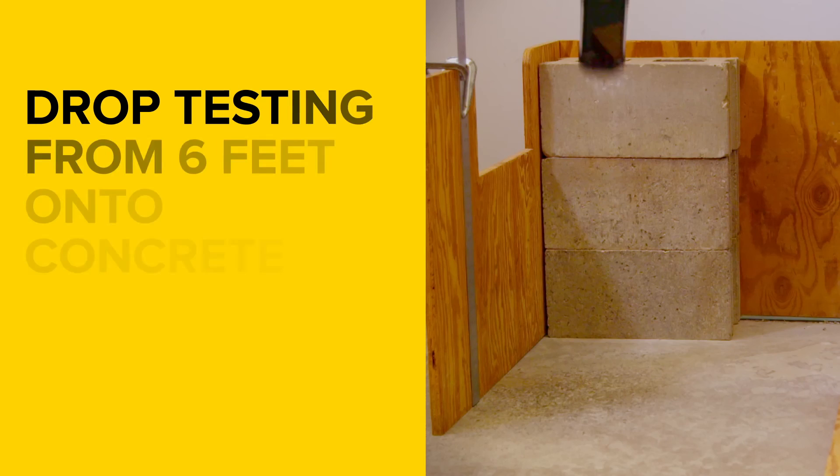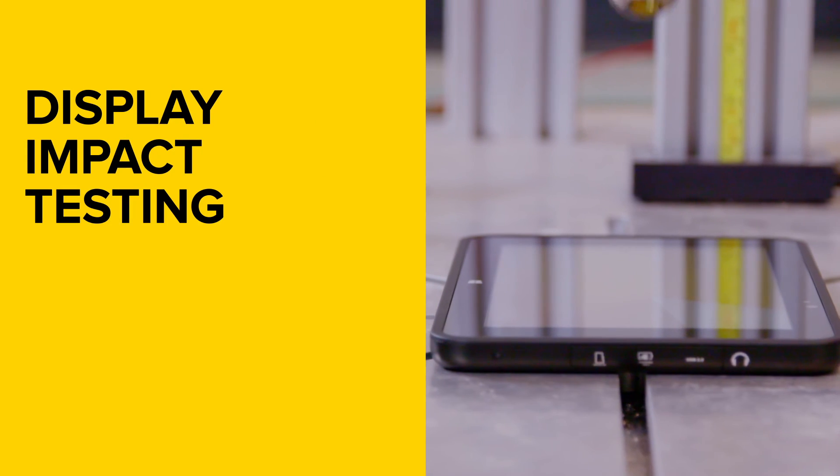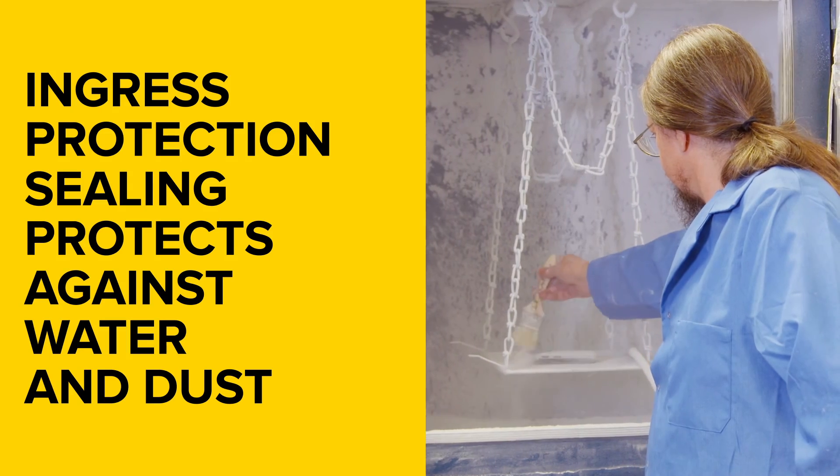Some of the tests include drop testing across multiple surfaces such as concrete as high as six feet. We also do display impact testing to test the durability of our touch panel. We also have ingress protection sealing that we test — this test makes sure that water or dust don't get into the device.